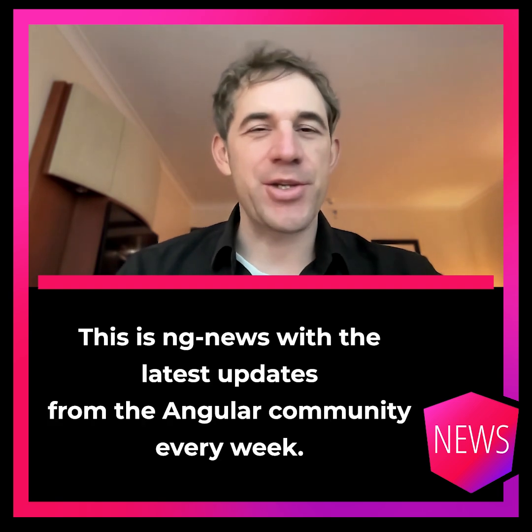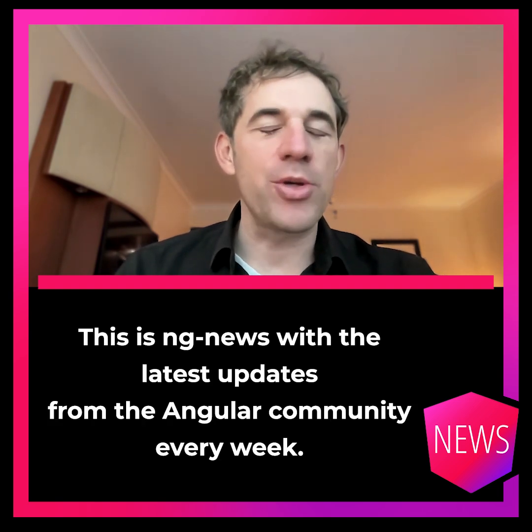Hello, my name is Rainer Haneckamp. This is NG News with the latest updates from the Angular community every week.